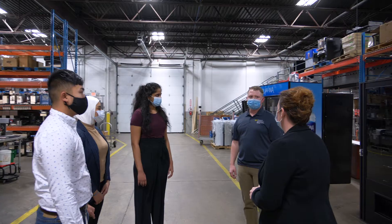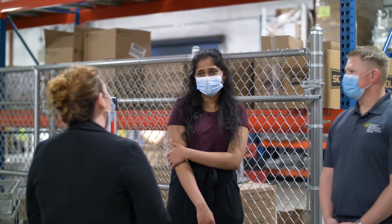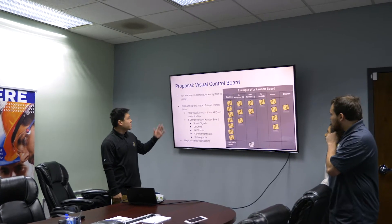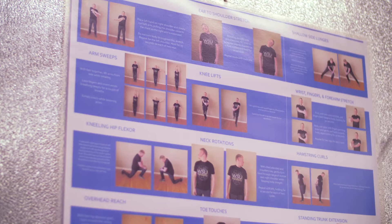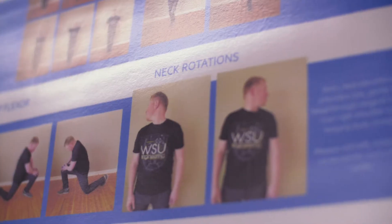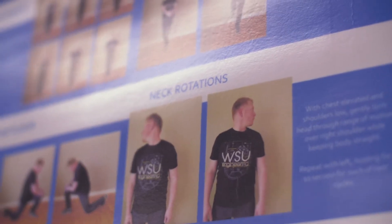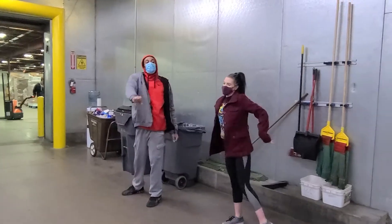It's really great because you get students that are super interested in your company coming out and doing these projects. At the end of the semester, you get a whole package from them — for instance, with Jacob's team, we had a whole stretch project packaged up and delivered to us in slides that we were able to roll out and train our employees with.